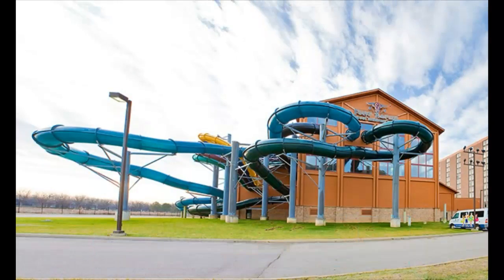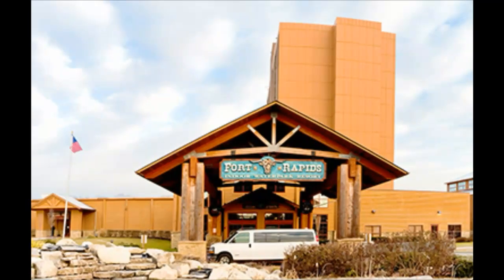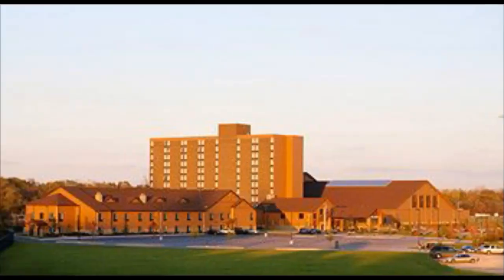Here's what the actual slides look like if you're coming on the freeway. That's the entrance where we walked by. And there's the big tall tower of a hotel that's attached to the water park as well.